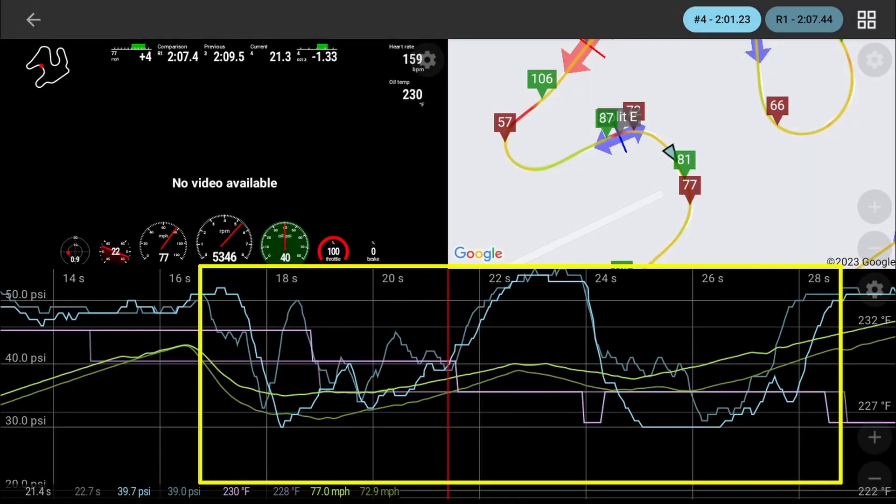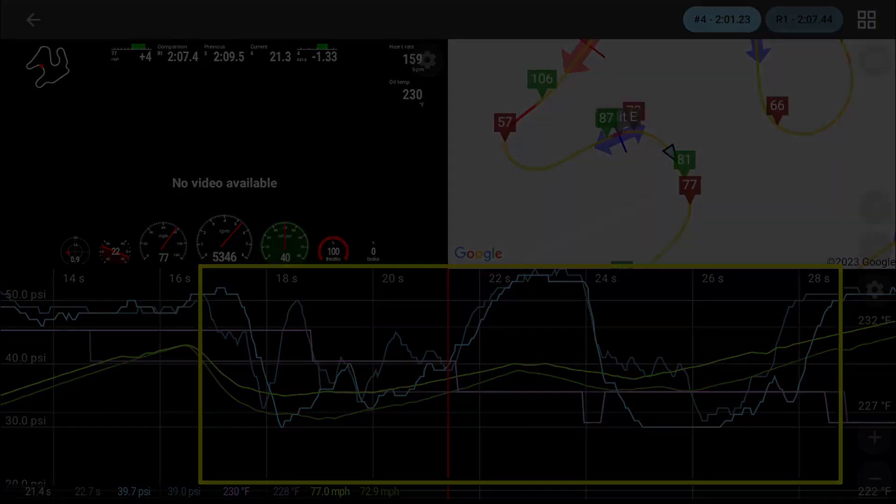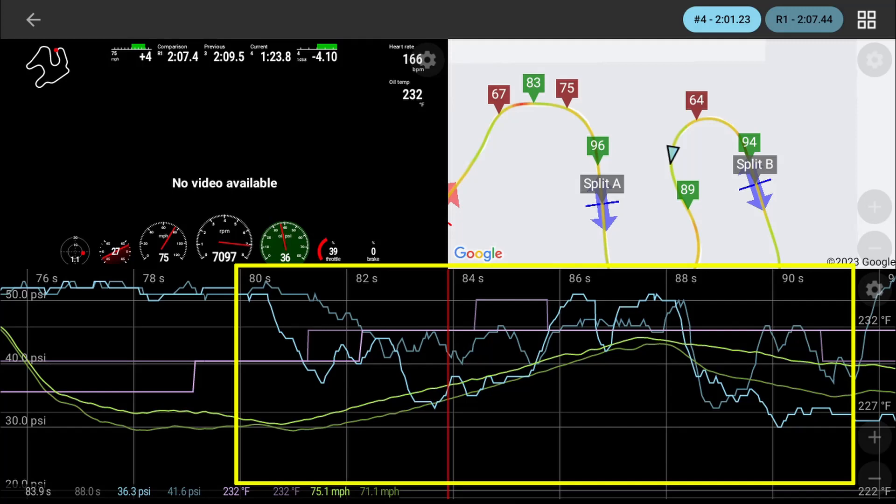Stay tuned till after the closing of the video — I'm going to show a full lap chasing a Camaro 1LE around the track.